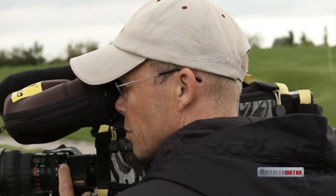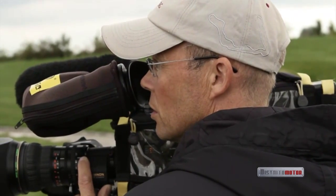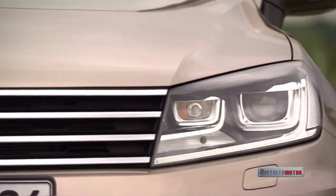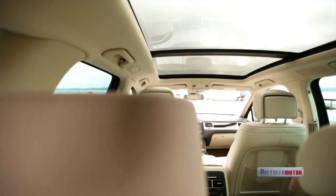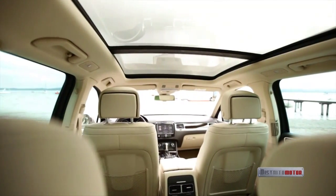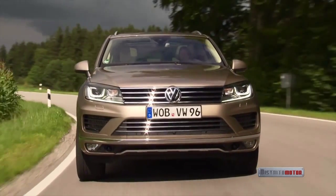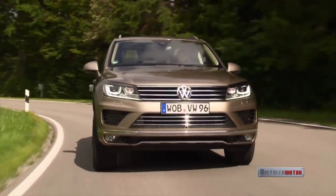Cameraman Thorsten Grunemeyer pays attention to the most minute detail. This is how a footage shoot usually works: Volkswagen creates professional image material for TV stations, editorial offices, agencies, and online portals — an outstanding presentation so the Touareg can show journalists and the public what it has to offer.